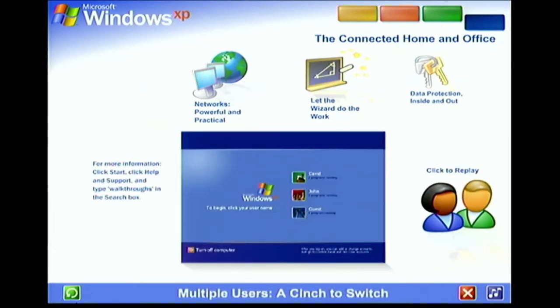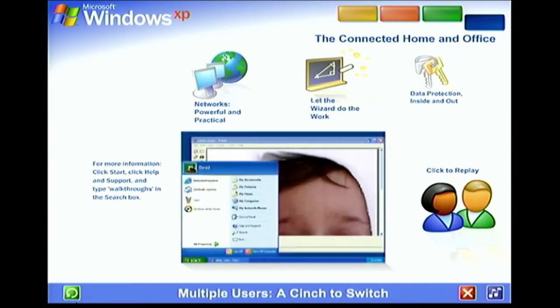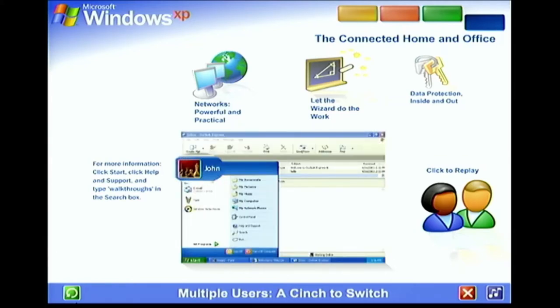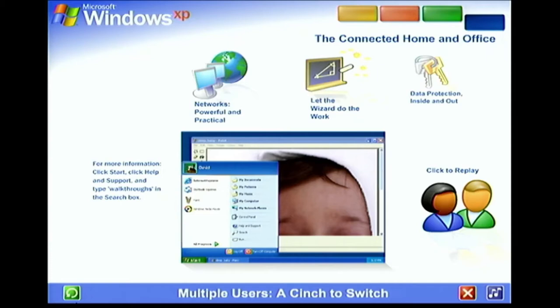Multiple users — a cinch to switch. With Windows XP, it's easier than ever to share a single computer among several users. Each person using the computer can create a separate password-protected account with personalized settings and private files. Multiple accounts can be live on the computer at the same time, and switching back and forth is fast and simple. If someone wants to check email while you're working, they simply switch over to their account — there's no need for you to close your programs and log off. The other user won't see your files while they're working, and when you switch back, you won't see theirs. You'll find the screen exactly as you left it.